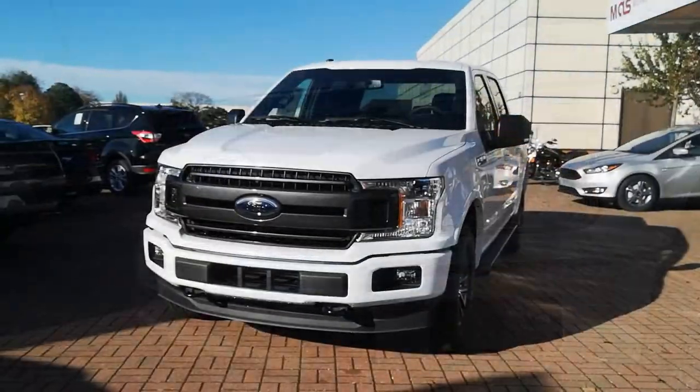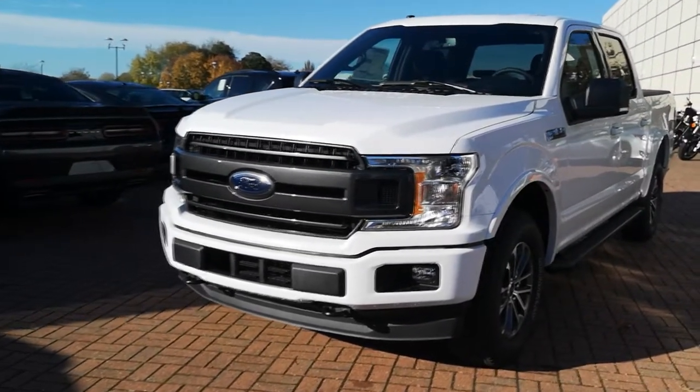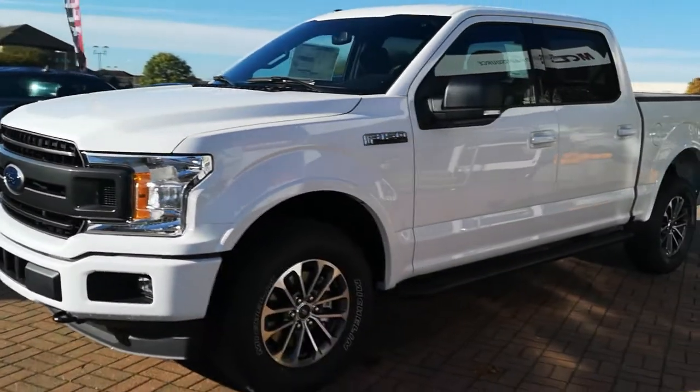Down at the bottom you get the premium fog lights, and then you have body-coloured bumpers, body-coloured lip mouldings, and body-coloured door handles as well.